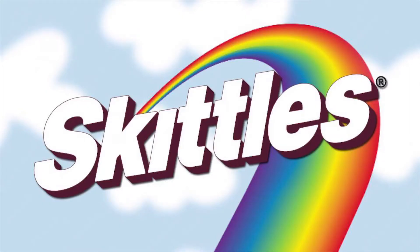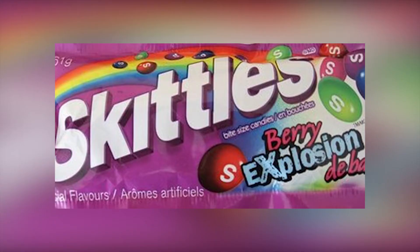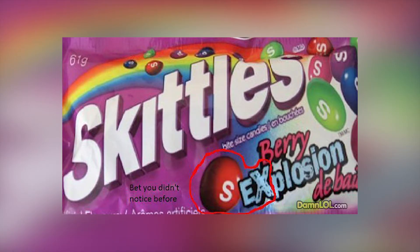We're not entirely sure on the reasoning behind this one, other than a cheap way to grab people's attention. The S on the red Skittle is positioned in a way that makes it look like the flavor is very "sexplosion" — probably tasty, but certainly not tasteful.